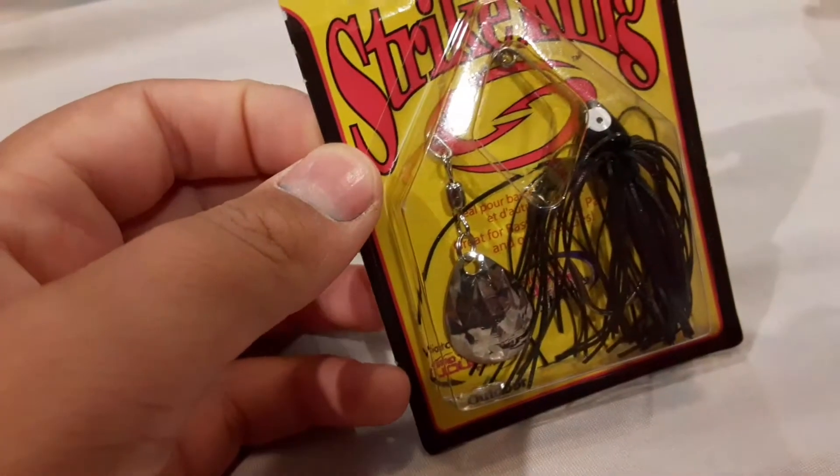It looks like it came from Costa Rica — I don't know, that's cool. I guess these will now belong in my tackle box. That's it for the video, that's all I really wanted to share.